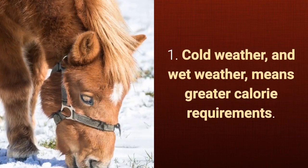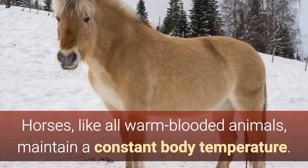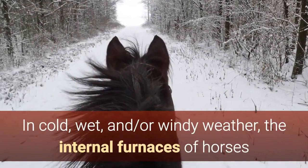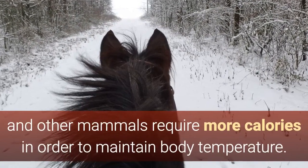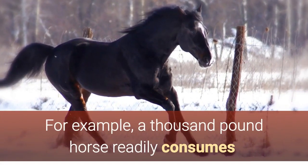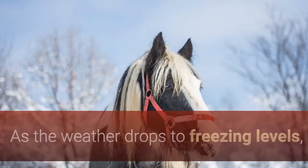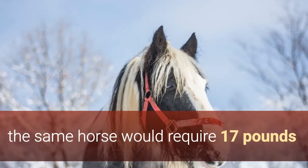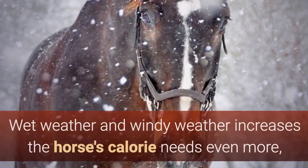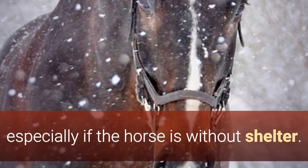1. Cold weather and wet weather means greater calorie requirements. Horses, like all warm-blooded animals, maintain a constant body temperature. In cold, wet, and or windy weather, the internal furnaces of horses and other mammals require more calories in order to maintain body temperature. For example, a thousand-pound horse readily consumes roughly 15 pounds of hay each day. As the weather drops to freezing levels, the same horse would require 17 pounds of hay per day to prevent any degradation of body condition. Wet weather and windy weather increases the horse's calorie needs even more, especially if the horse is without shelter.